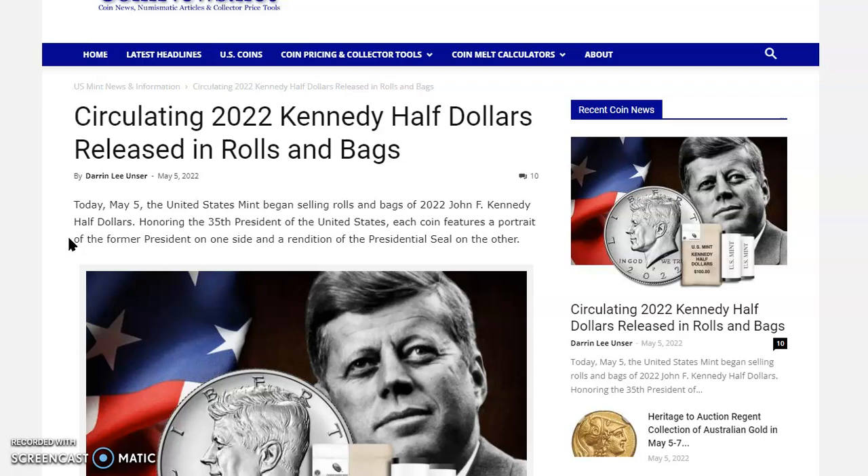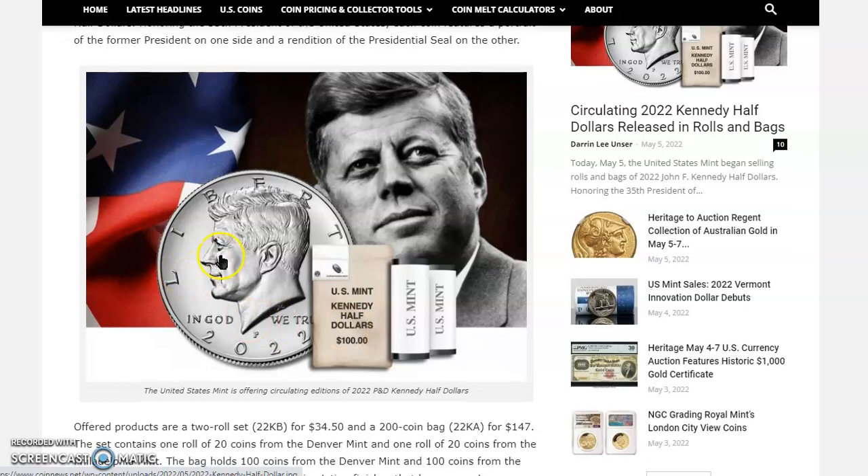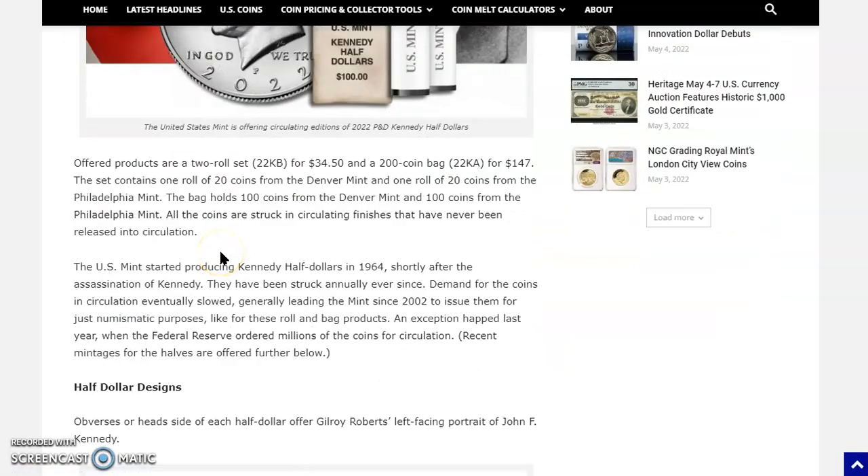Honoring the 35th President of the United States, each coin features a portrait of the former president on one side and a rendition of the presidential seal on the other. The offered products are a two-roll set (22KB) for $34.50 and a 200-coin bag (22KA) for $147.00. The set contains one roll of 20 coins from the Denver Mint and one roll of 20 coins from the Philadelphia Mint.